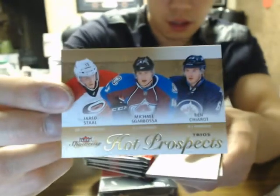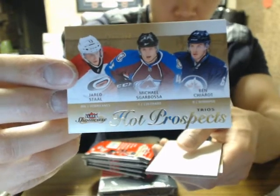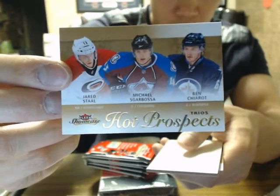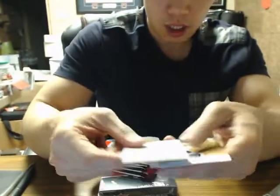We have Hot Prospect trios of Jared Stahl, Michael Scarbosa, and Ben Chirot. That's going to go right to the Hurricanes, Avalanche, and Jets.